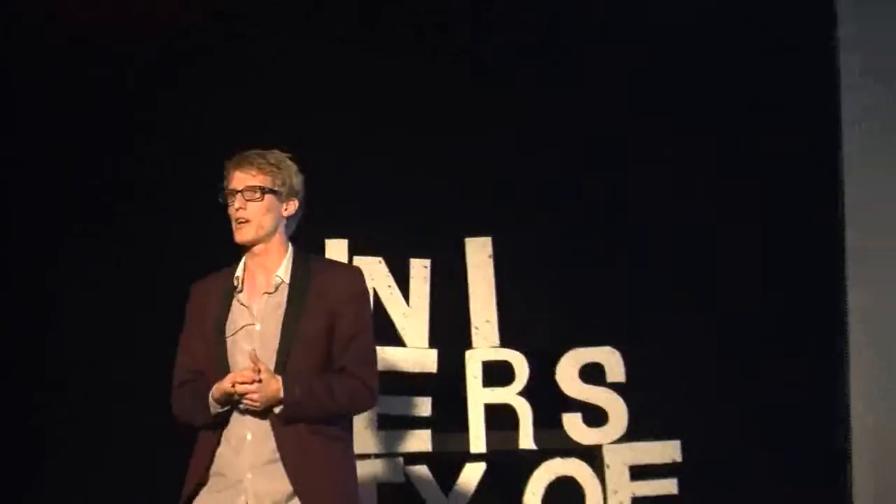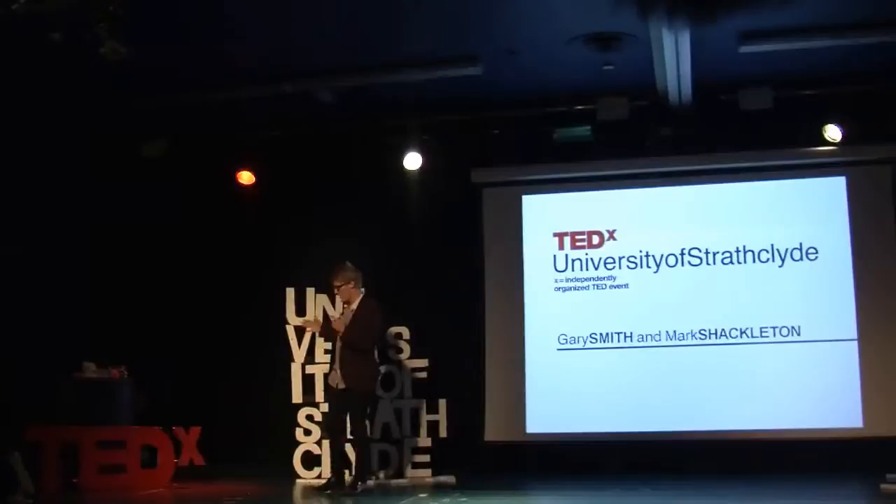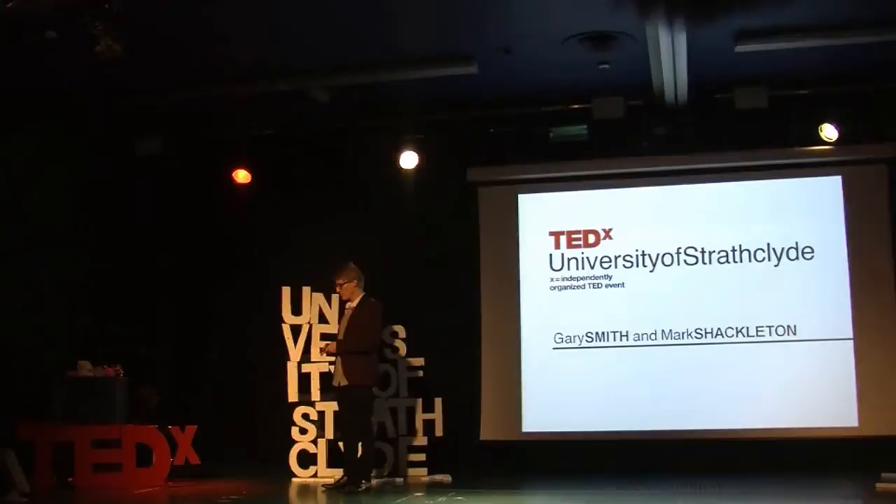I always think the biggest problem we come into is discretion. Dyslexic people don't want everybody calling them stupid, because that's what the stigma suggests. And this is where the broader conversation comes in.